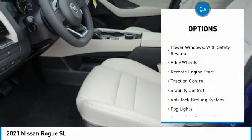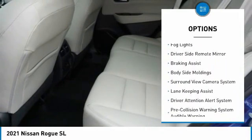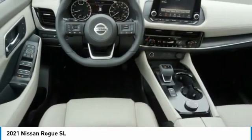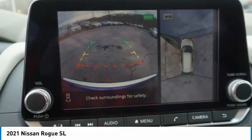Here are some of this vehicle's great options: power windows with safety reverse, alloy wheels, remote engine start, traction control, stability control, anti-lock braking system, fog lights, driver side remote mirror, braking assist, and body side moldings. Searching for a dependable vehicle that looks great too? You found it — so stop in today.